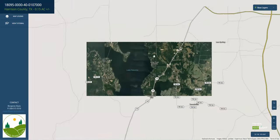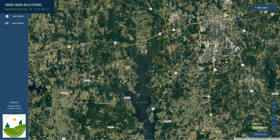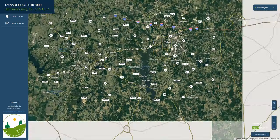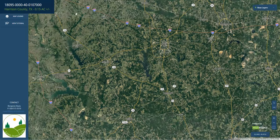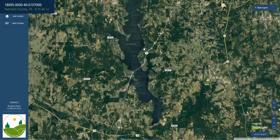Route 155 runs north up into Tyler, which will connect you with 64 or 20, which will take you up to Dallas. There's tons to do in this area.